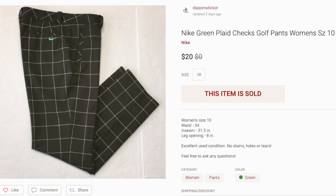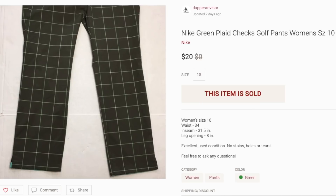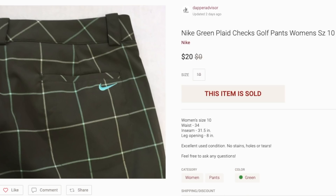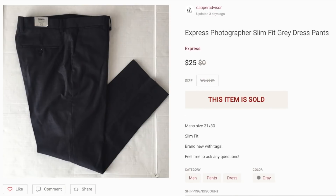The first sale on Poshmark is this pair of Nike green plaid golf pants for women. I've been selling a ton of golf-related things lately — golf shoes, golf polos, golf pants — anything golf-related has been flying off the shelves. This sold for $20; I was asking $25. These are Nike Tour Performance pants, and I paid five bucks for them.